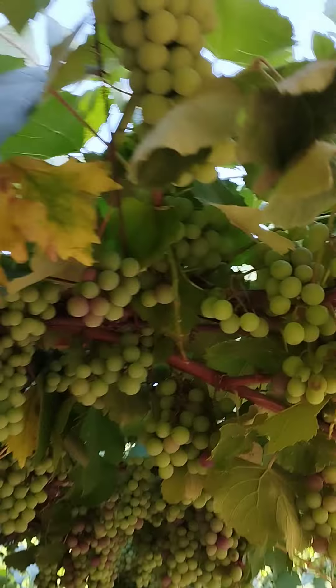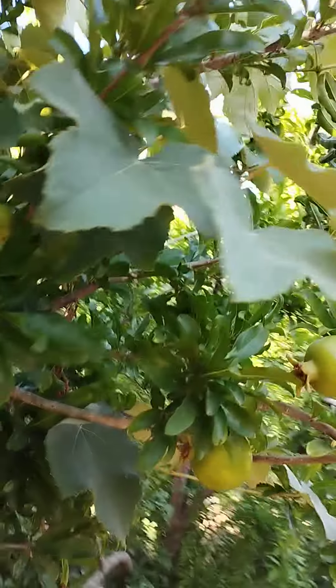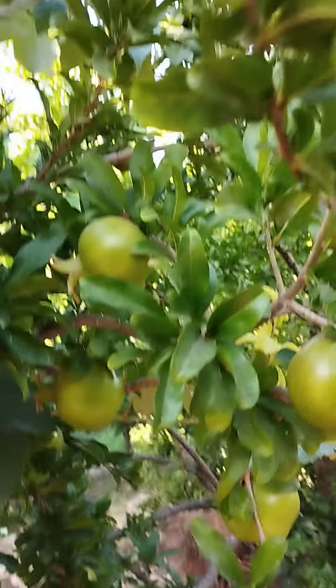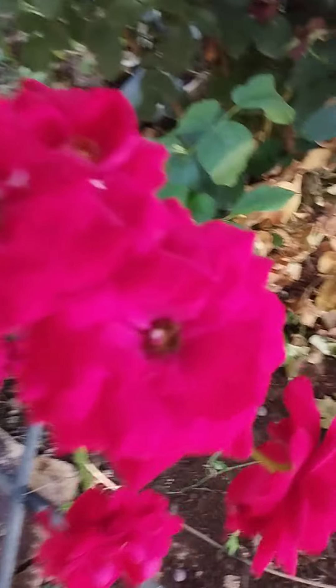All those are grapes. Okay guys, thank you for watching, thank you for being there for me, I love you so much. And till my next video — you see we have also the pomegranate here, a lot of pomegranate. Till my next video, bye guys, see you on my next video, bye!